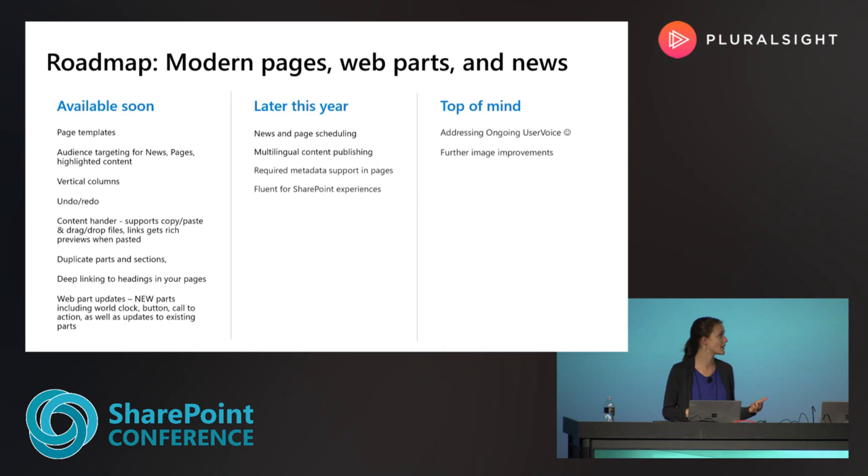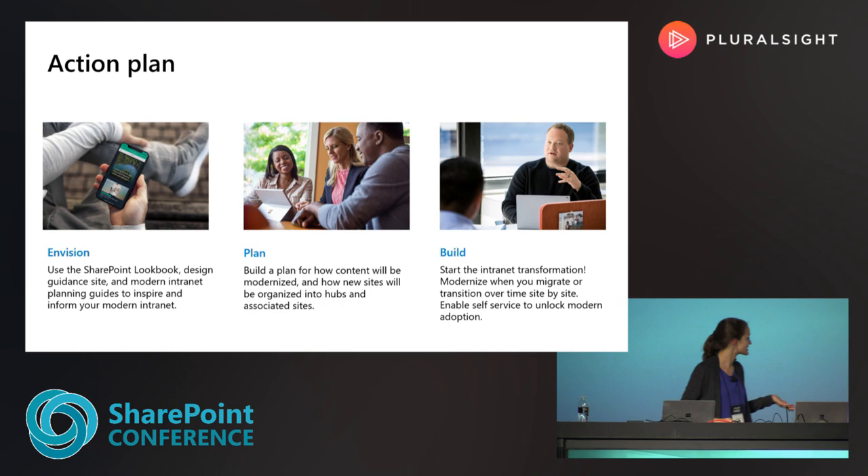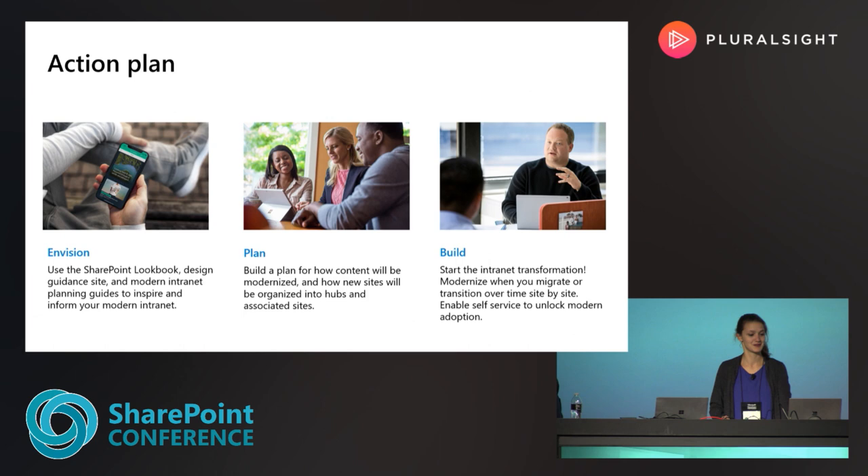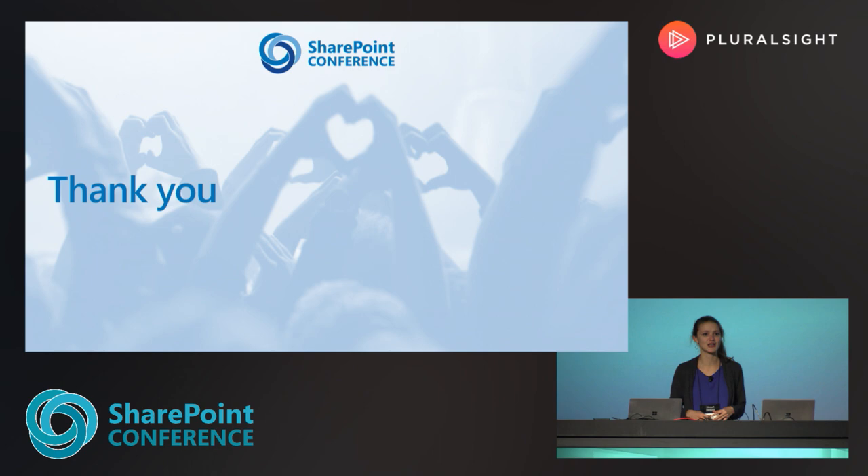Here's our action plan for the future. With envisioning, we want to use the SharePoint lookbook, plan for how content will be modernized, and build to start the intranet transformation. I really want to thank you all for coming out this morning — we covered a lot of new content, so we want to open the floor up for questions.